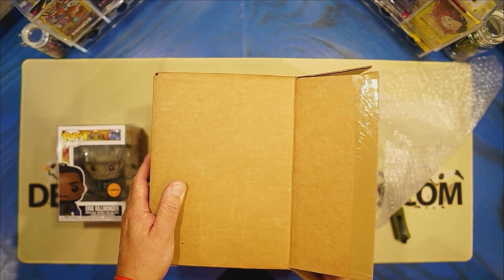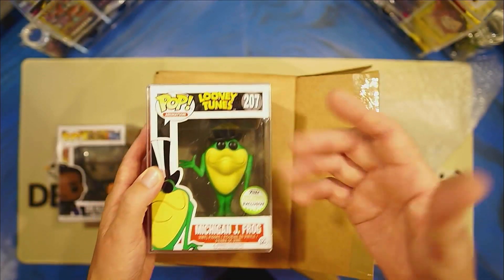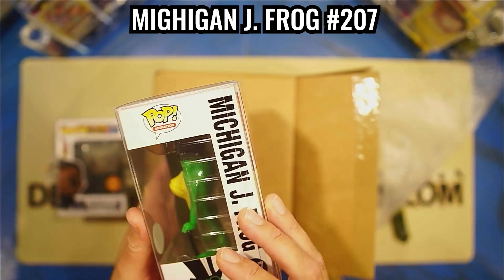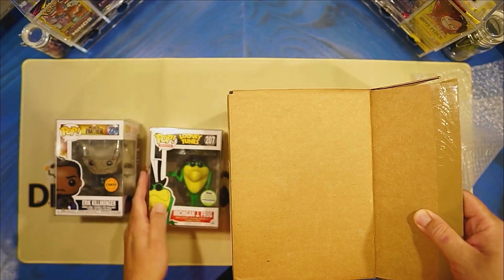Number two, in a protector. I stopped the video because there's a train going by. Number 207 Looney Tunes 2017 Spring Convention Exclusive. I like the Looney Tunes ones. Move this over here.